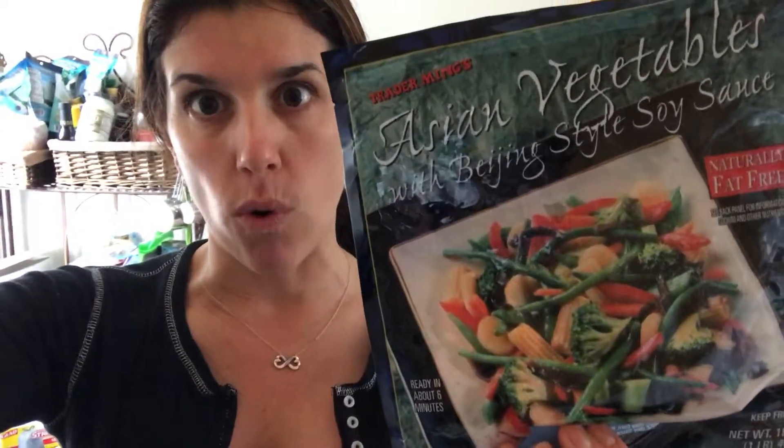If you want to make it another day, you can get Asian vegetables in the frozen form. But this actually comes with a sauce packet which you don't want, so toss that out. It is loaded with wheat, corn, coloring, and just all these nasty ingredients that you don't want to put into your body.